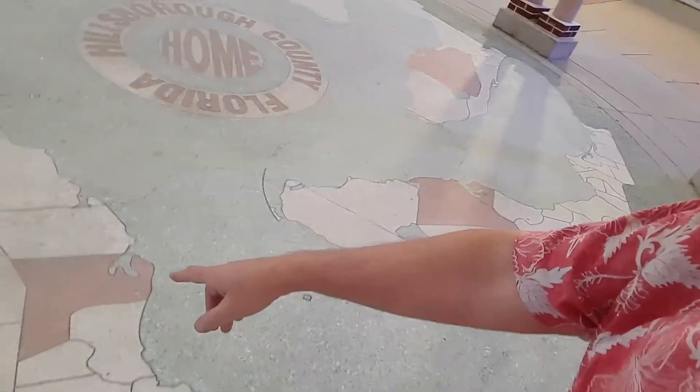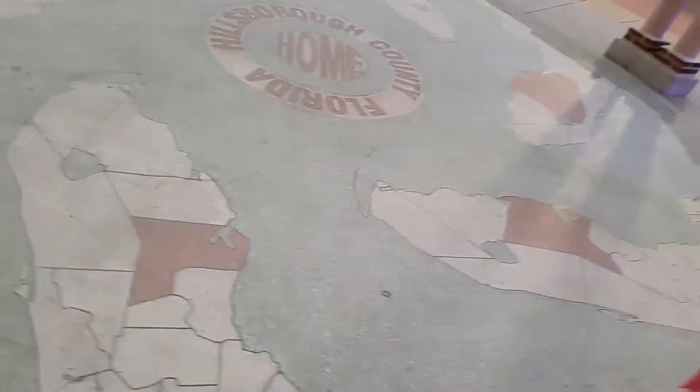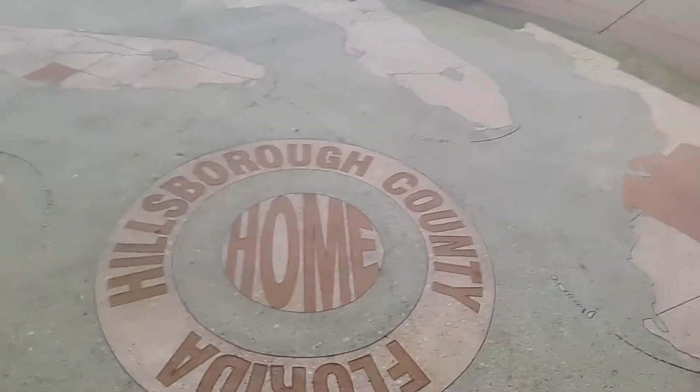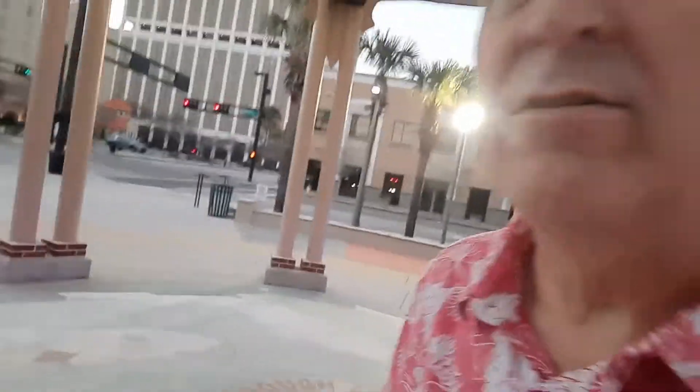This is pretty cool on the ground — I think it shows the Tampa area here. It's neat how they've got it all going around — Hillsborough County. If you're ever down here in downtown Tampa, come check out this park. It's pretty cool.